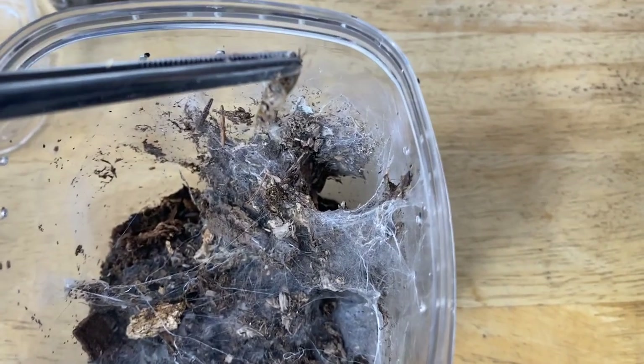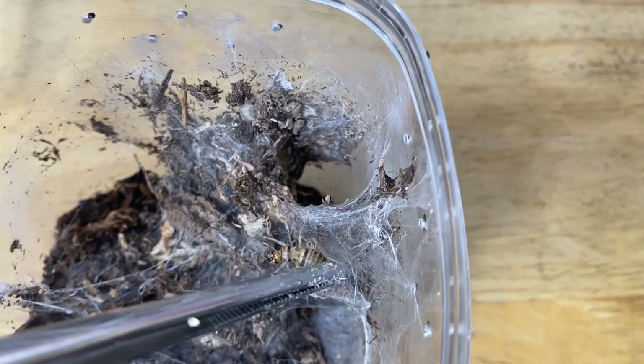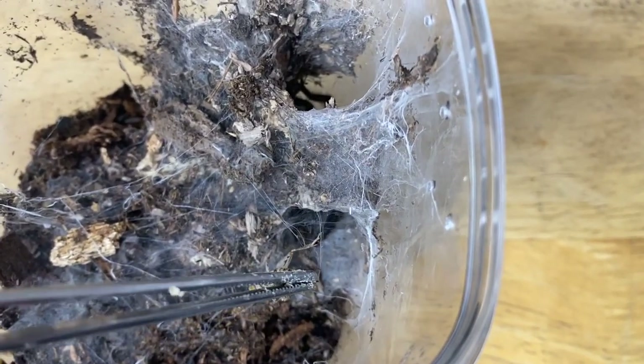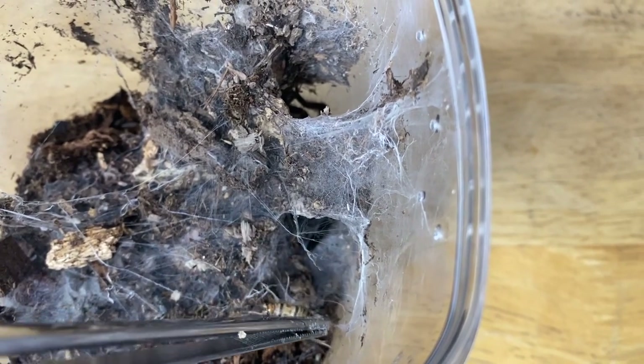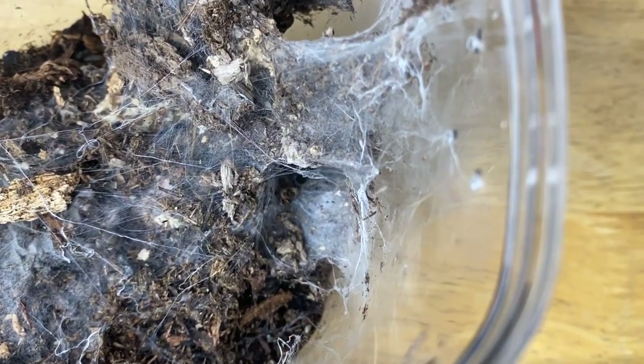I'm fairly confident this is a juvenile female Sericopelma species Hattie. I know the species and I'm also fairly confident it is a female animal. Let's try to coax her out with a cricket — ooh, nice!